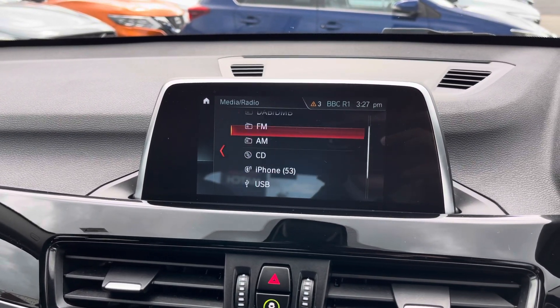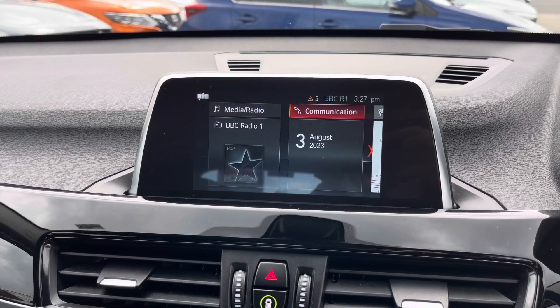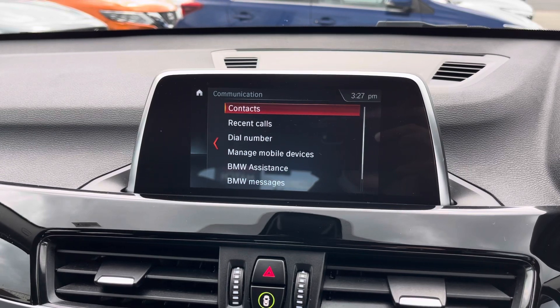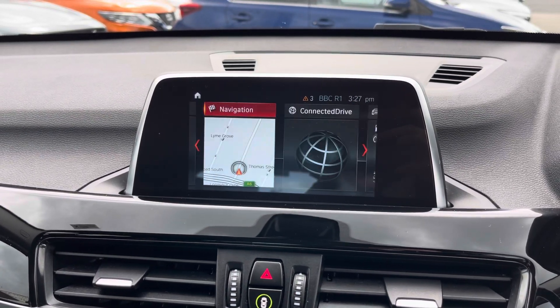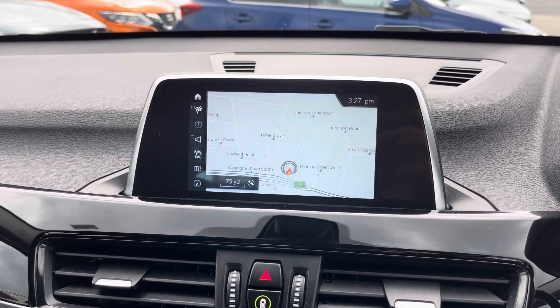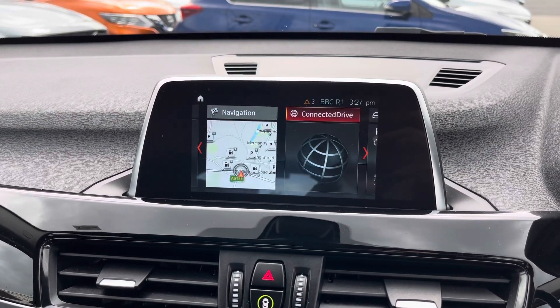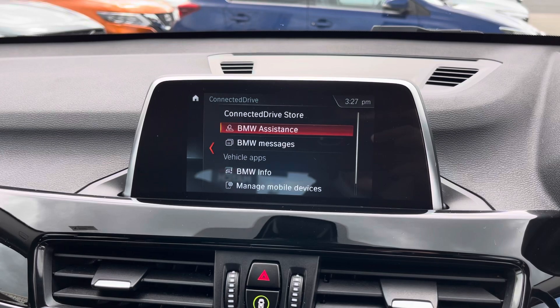On the system you've got DAB, FM and AM radio. Alternatively, you can connect your own source of audio with USB. There's Bluetooth and a CD player as well. In the communication page, you can pair your phone up with Bluetooth to safely make hands-free phone calls while you're driving.